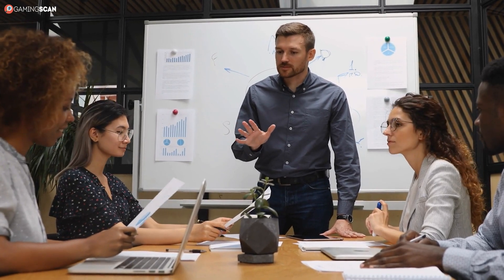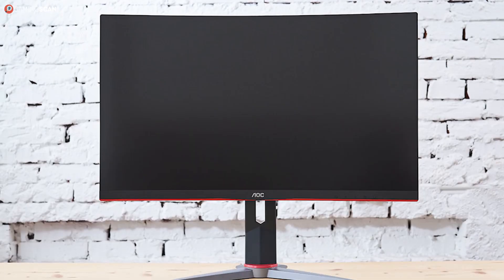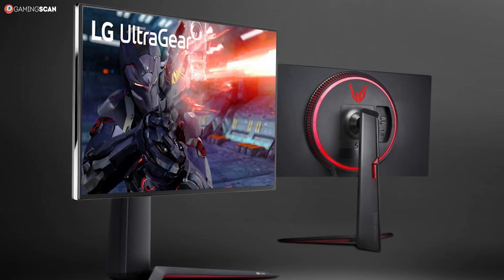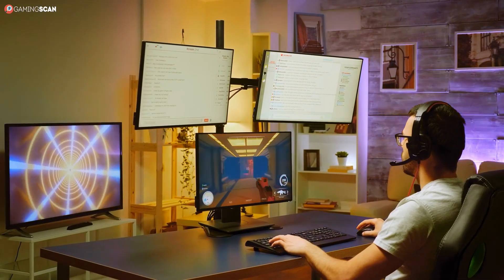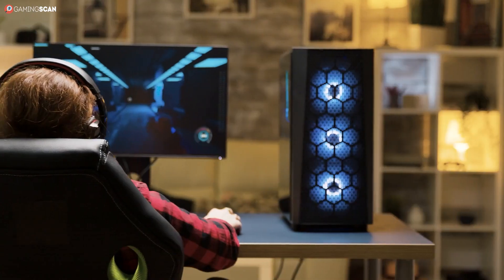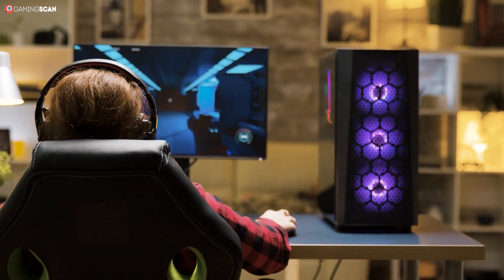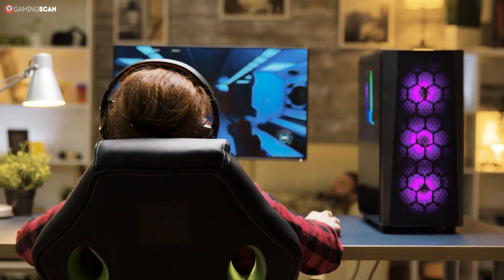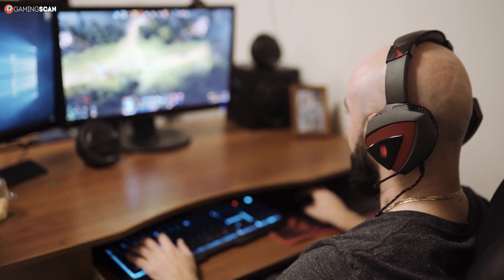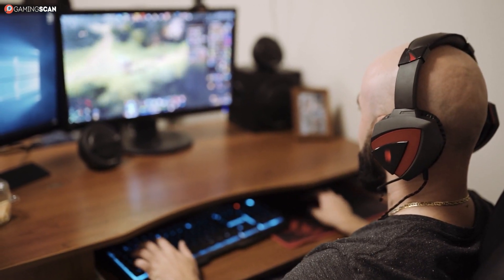These have been the 144Hz gaming monitors that deserve the most recognition as the best budget option, high-end enthusiast option, and best value option respectively. But there are plenty more excellent 144Hz gaming monitors where these came from. So if none of these have struck your fancy, we suggest doing the following: either take a look at our full buyer's guide on 144Hz gaming monitors, or check out our spec breakdown videos on everything monitor-related so you can identify the best monitors yourself.